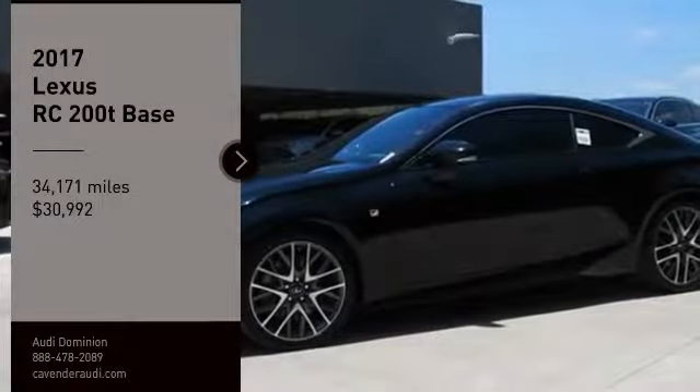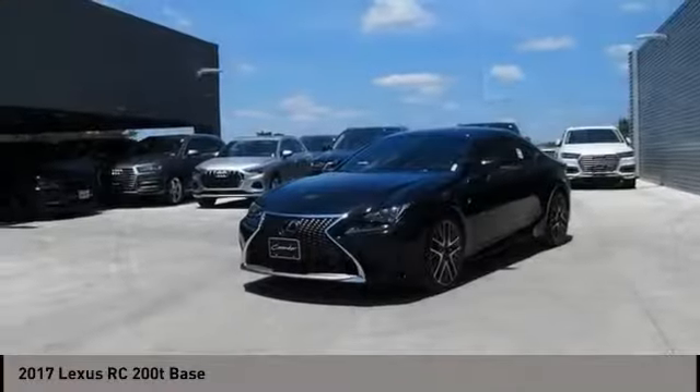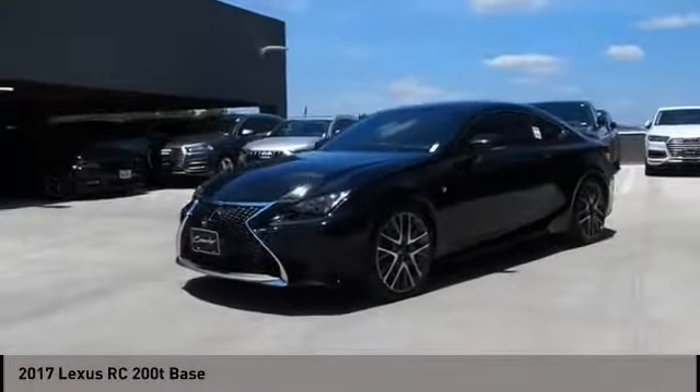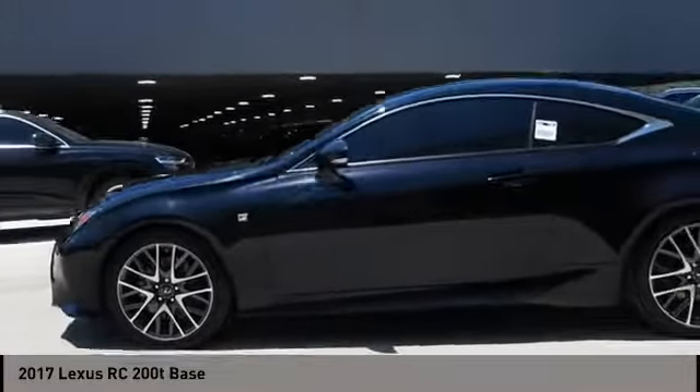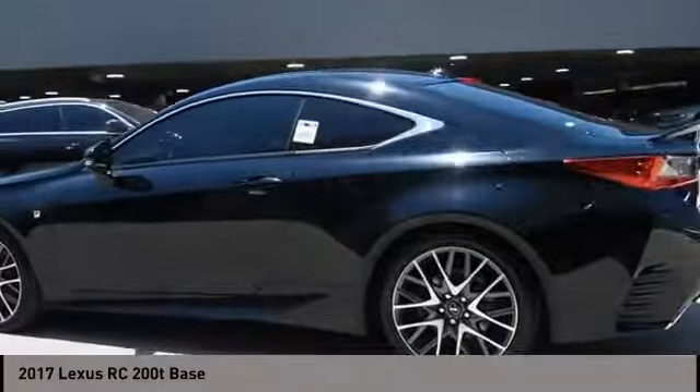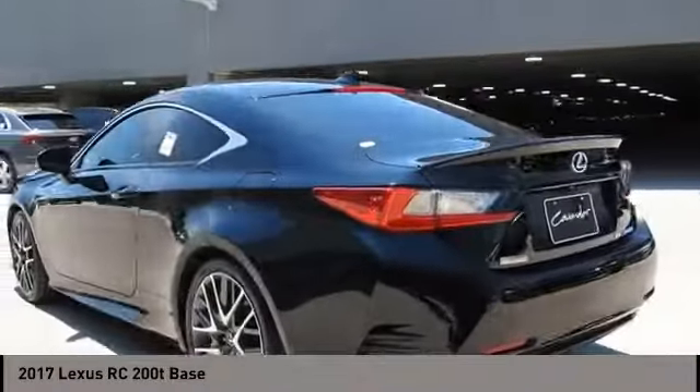Take a ride in the 2017 Lexus RC. The Lexus RC is engineered from the asphalt up. The entirely new coupe body style is designed to ignite your passion for performance.